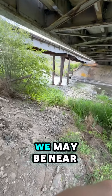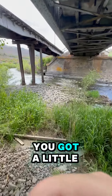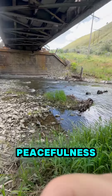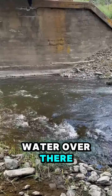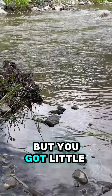Here's another area — so peaceful down here. We may be near the road, but you don't really hear that much. You've got a little jetty, just seclusion and peacefulness. The water's a little high, but you can see some slow water over there.